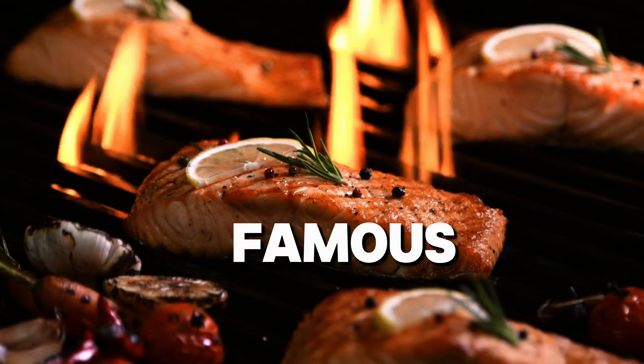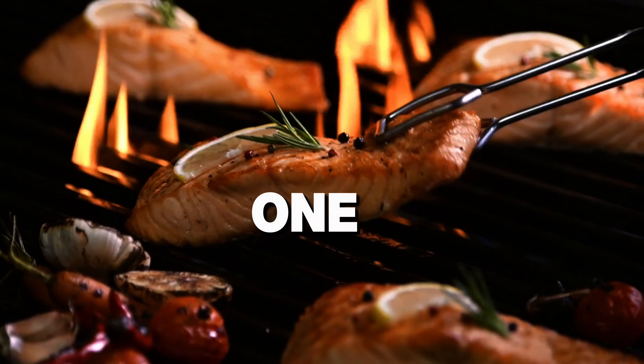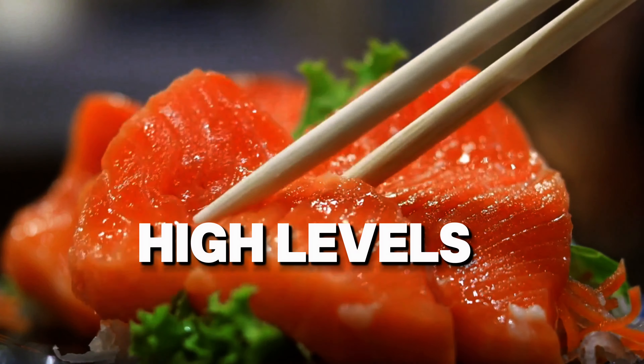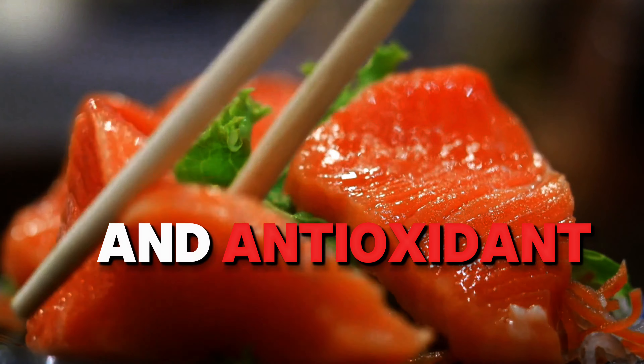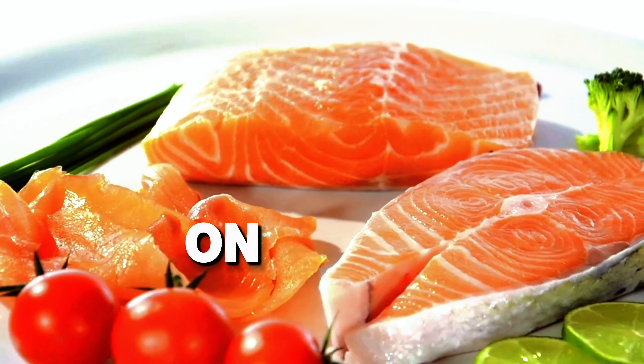Number two: sockeye salmon. Famous for its vibrant red color and robust flavor, sockeye is one of the most nutrient-dense salmon varieties. It's packed with high levels of astaxanthin, an antioxidant that can reduce inflammation and boost your immune system.